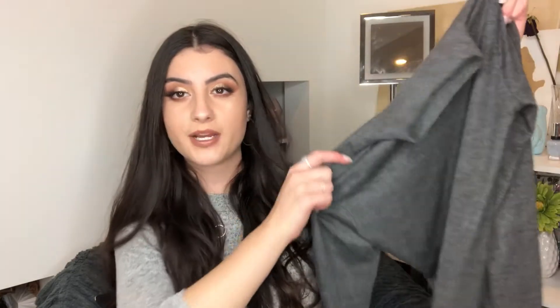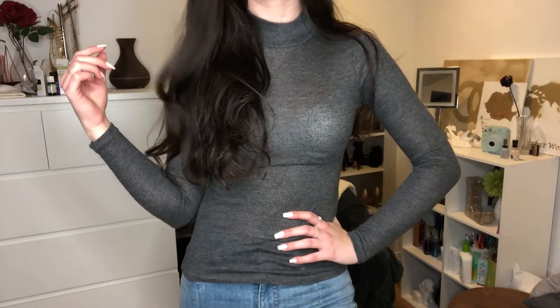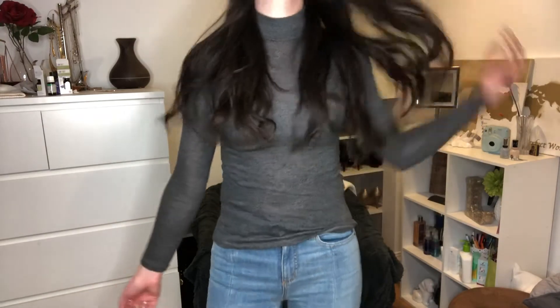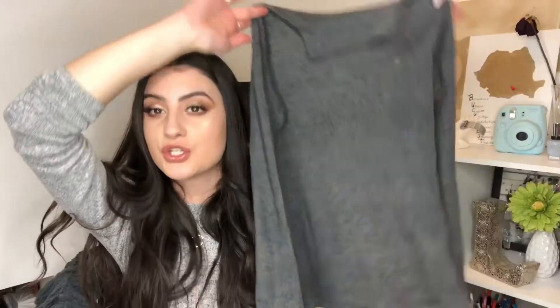The first piece I got is a turtleneck — actually it's more of a mock neck since it's a little shorter and doesn't go all the way up. It's a thin knit, so I do wear a little crop top underneath, but it's super cute. You can still layer with jackets, which I love — turtlenecks look great with a leather jacket. It's a nice gray color so you can wear it with a lot of different things. I've been looking for a thin enough one to layer, so this is it.